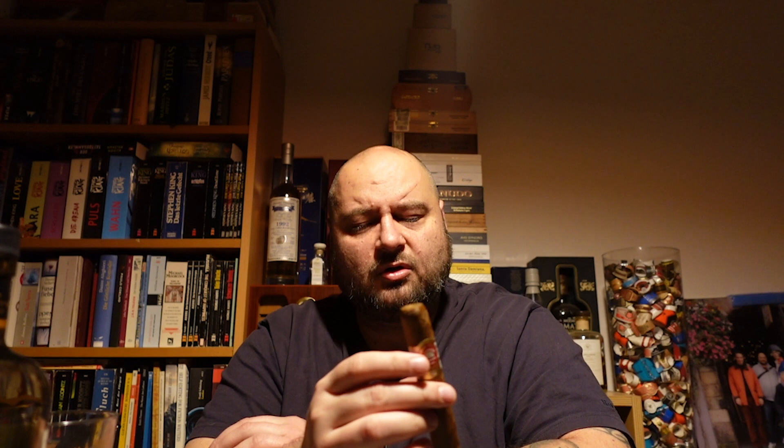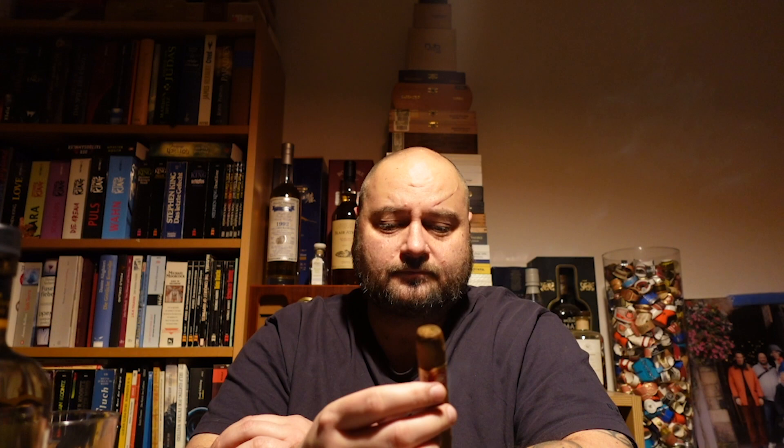I was bringing along a whiskey with me. It's not a pairing, but I thought it goes very well. That's a Nikka Coffee Malt — a good Japanese whiskey. And I thought the special flavors that this whiskey has were coming along very nicely with this Connoisseur No. 2. Let's see how it develops.